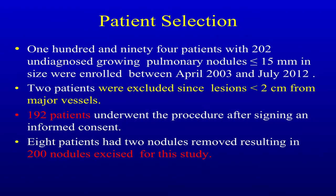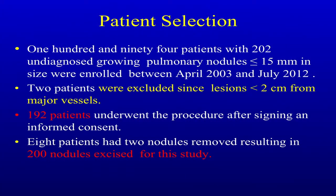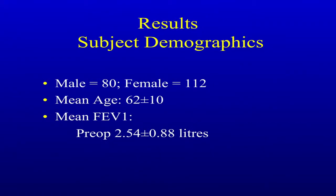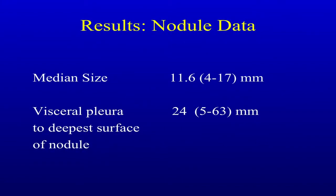We had 194 patients with 202 undiagnosed nodules. The exclusion criterion: if the lesion is within 2 centimeters of a major vessel, you're not going to get a safe resection. We ended up with 192 patients and 200 nodules. More females than males, 62 years of age, FEV1 of about 2.5. The median size was about 11.6 millimeters, ranging from 4 to 17 millimeters. We only do this if the nodule is deep to the pleura — it ranged from 5 millimeters to 63 millimeters deep from the visceral pleura.